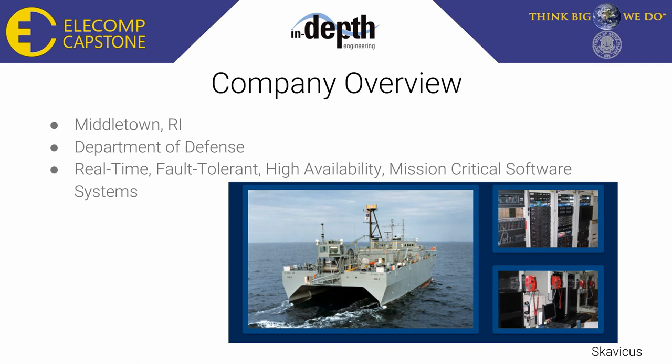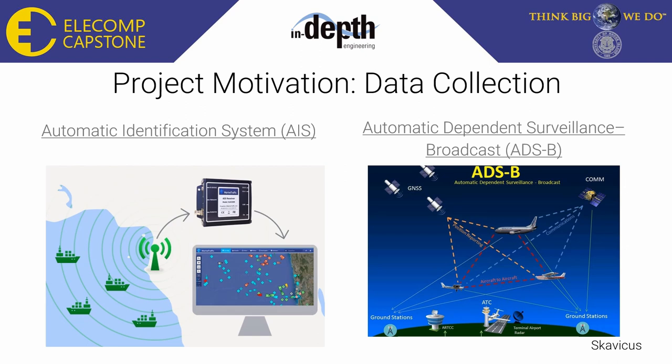A quick overview of In-Depth Engineering: it's a small business located in Middletown, Rhode Island. They do most of their work for the Department of Defense, building real-time, fault-tolerant, highly available, mission-critical software systems. Our project starts with data collection in two forms: AIS signals (Automatic Identification System), which are signals sent by marine traffic, and ADSB (Automatic Dependent Surveillance Broadcast) signals, which are sent by aircraft.